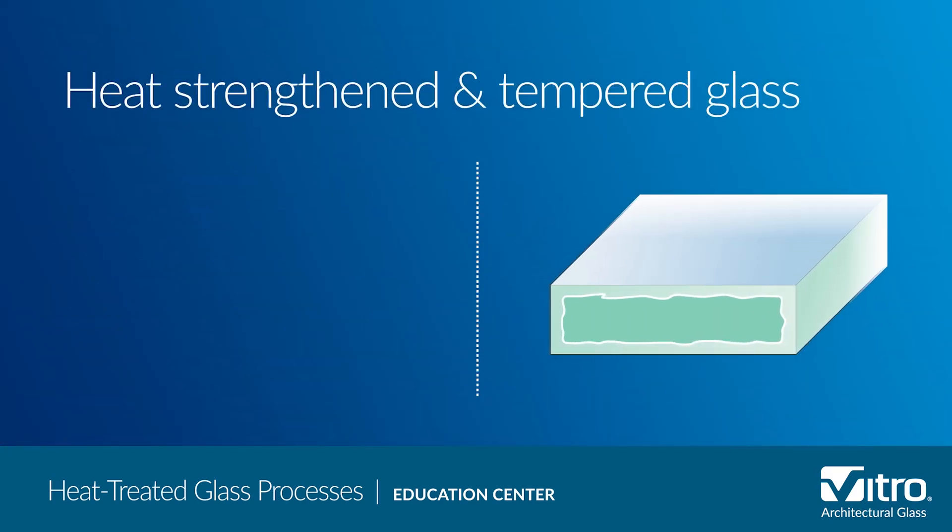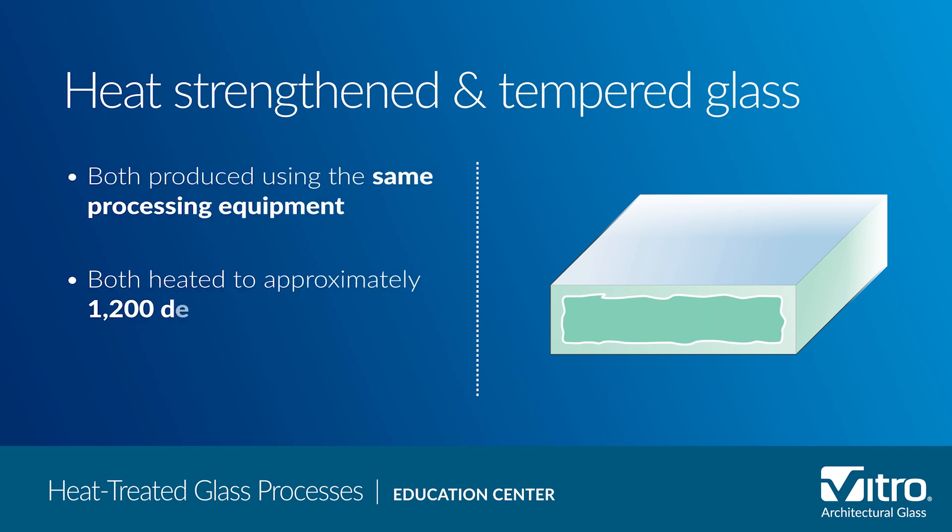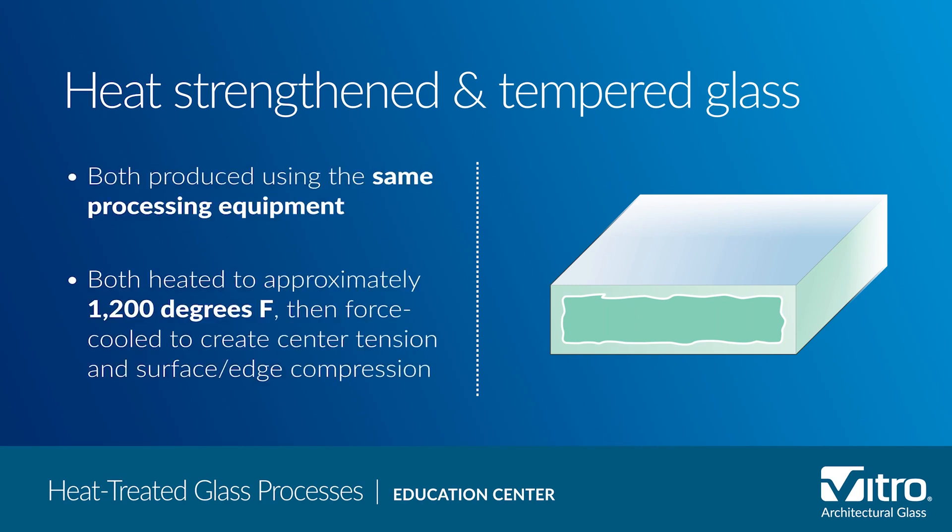We'll start with the similarities between the two. Both heat-strengthened and tempered glass are produced using the same processing equipment. The glass is heated to approximately 1,200 degrees Fahrenheit, then force-cooled to create surface and edge compression in the glass.